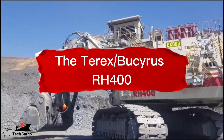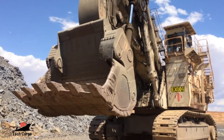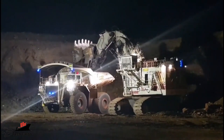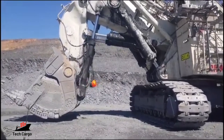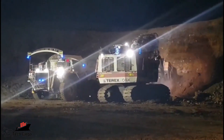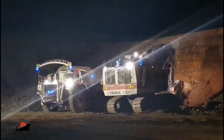Number 7: The Terex/Bucyrus RH400. This massive front-shovel hydraulic excavator was originally launched by Terex in Germany in 1997. The company was later acquired by Bucyrus in 2010 and then by Caterpillar in 2011. The Bucyrus RH400 has an undercarriage width of 8.6 meters, a height of 10.175 meters at the top of the cab, and a crawler length of 10.98 meters. It's powered by two 16-cylinder diesel engines, weighs approximately 889 tons, and has a bucket capacity of 45 cubic meters per shovel load.